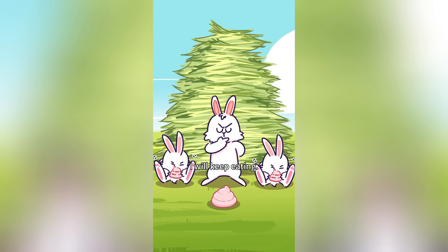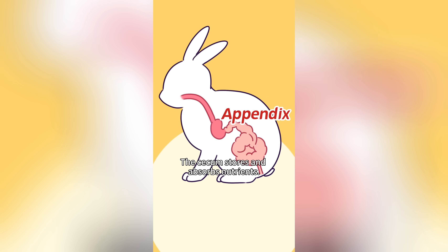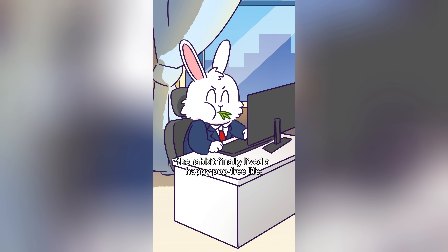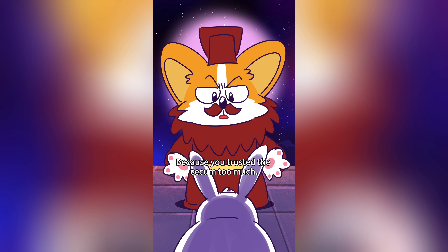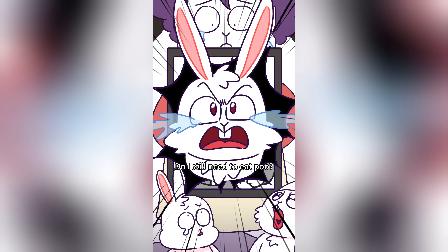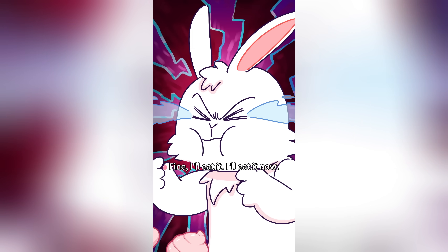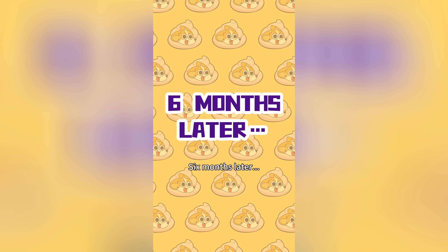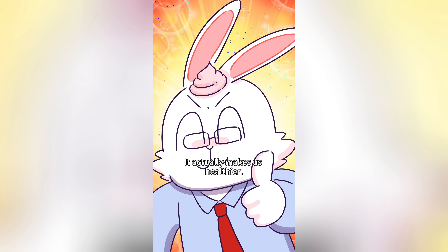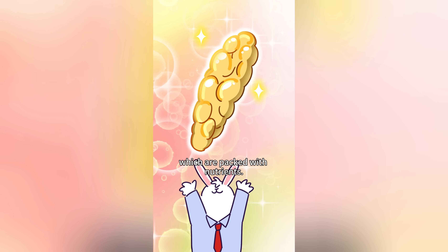I'll keep eating — when I'm full I'll store food in my cecum! But the cecum absorbs some nutrients, not everything. Do I still need to eat poo? Fine, I'll eat it! Rabbits eat poo to reabsorb nutrients and probiotics — it actually makes them healthier. They must eat fresh cecotropes, which are packed with nutrients.